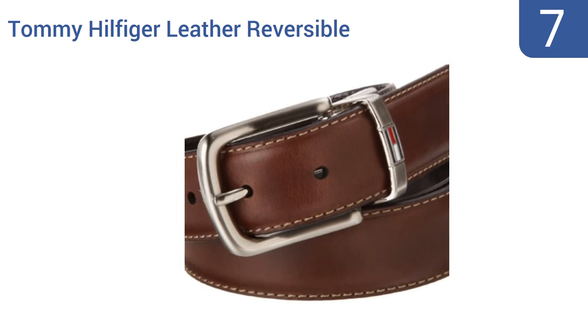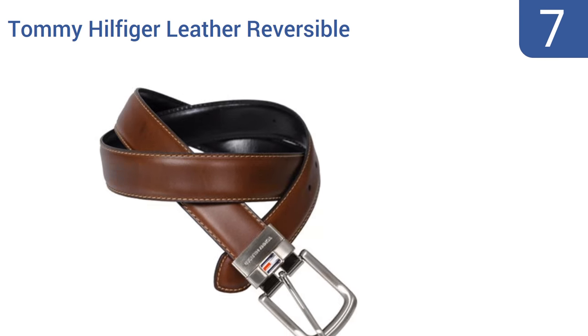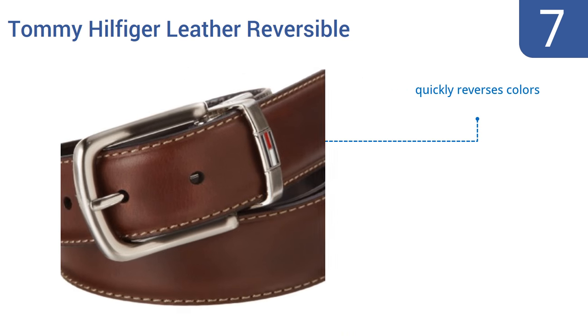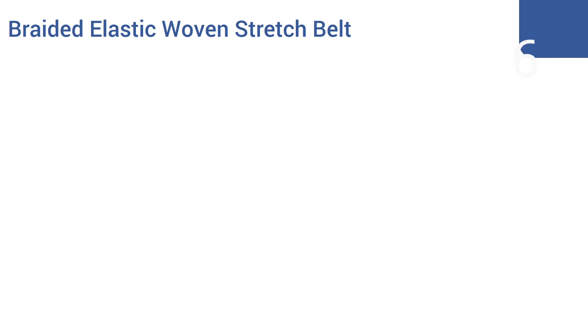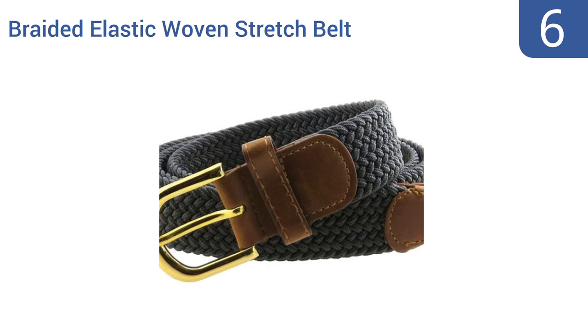At number 7, the Tommy Hilfiger Leather Reversible Belt is a great choice for the gentleman who infrequently needs a dress belt, as it has both a brown and black side and polished hardware that should have you covered when wearing everything from a black suit to chinos. It quickly reverses colors and is affordably priced, but it's not made from top quality materials.